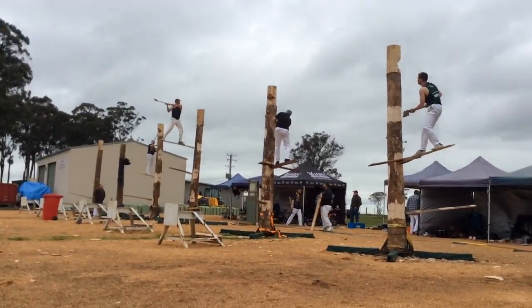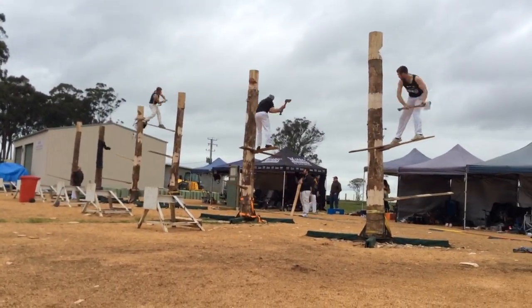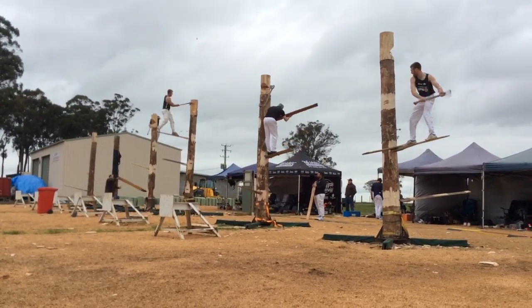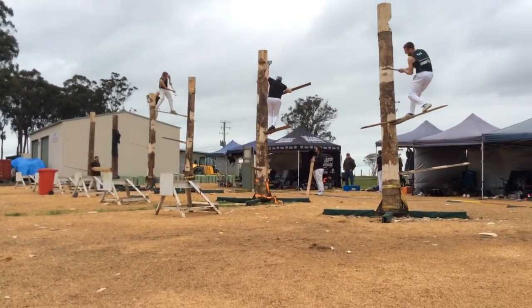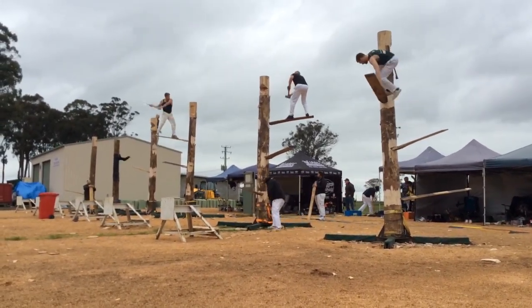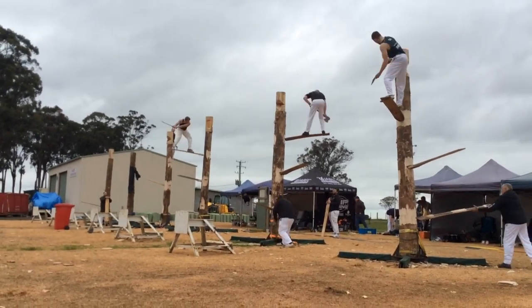We're going to have all competitors on the top board together, ladies and gentlemen. Just take a moment right here — here comes the back marker. Can he hold him up?